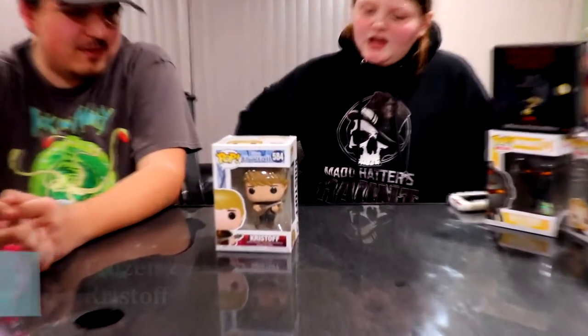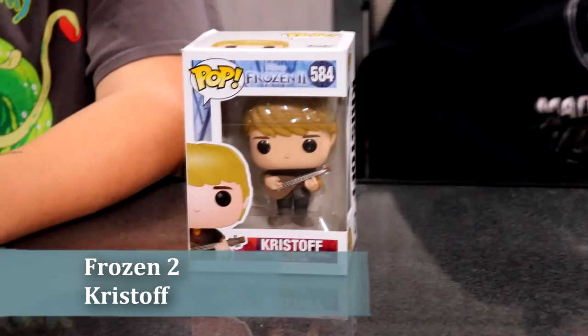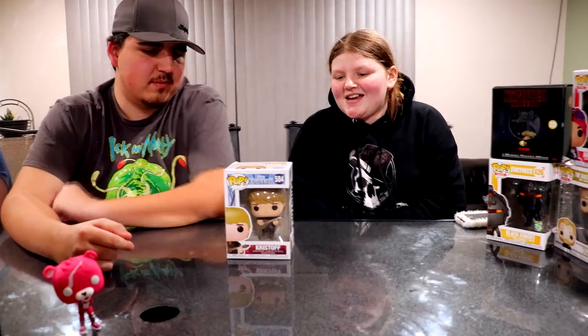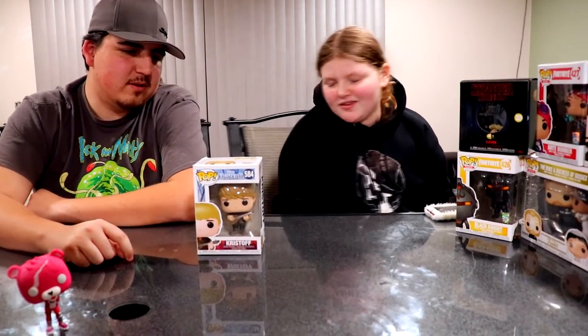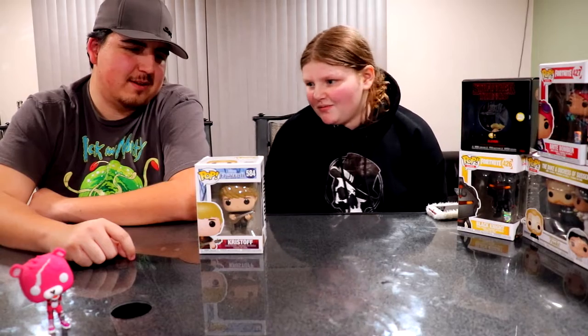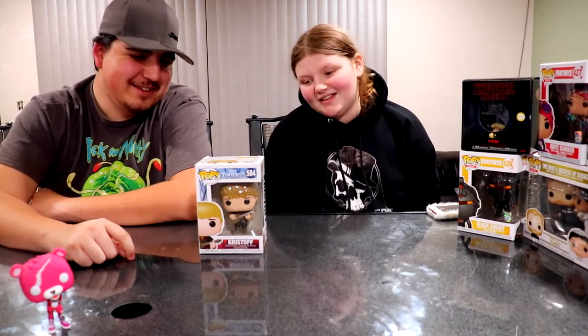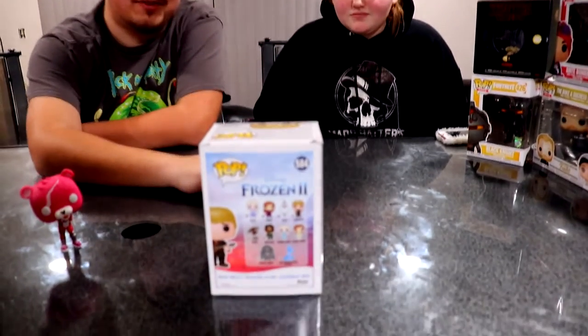From Frozen 2, Dakota has Kristoff, which you can find at your local Walmart. She hasn't completed the Frozen 2 set yet because there are a lot of figures in the collection — as you can see on the back, that's the complete Frozen 2 set.